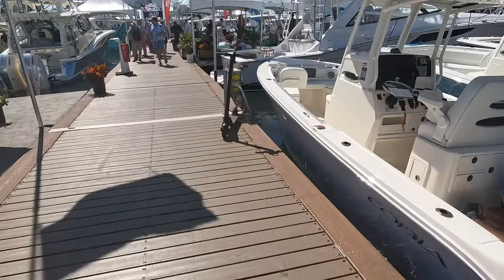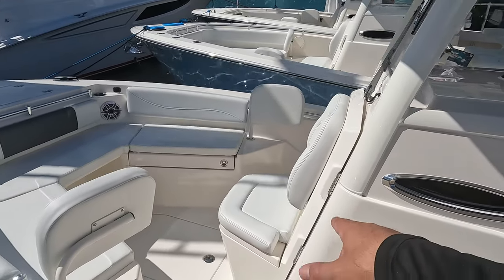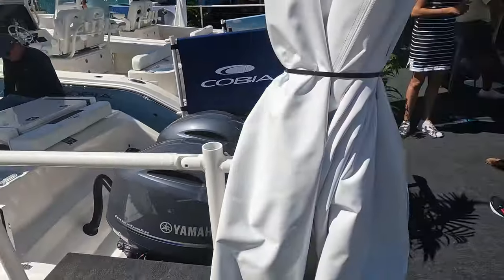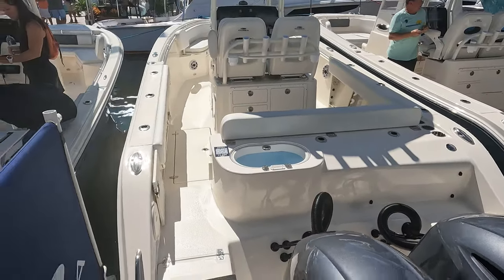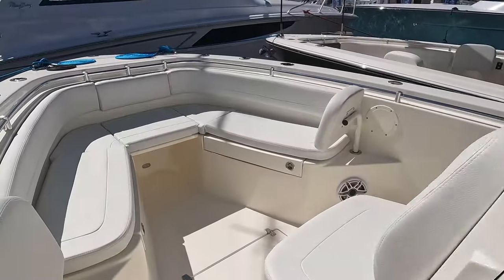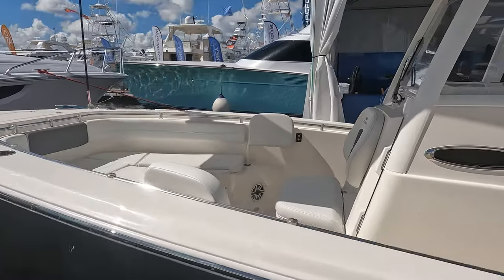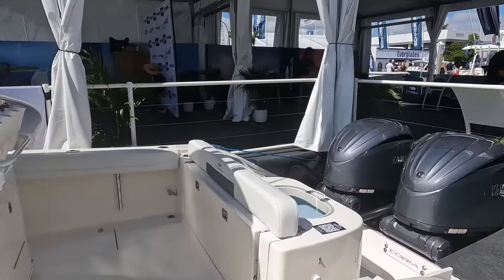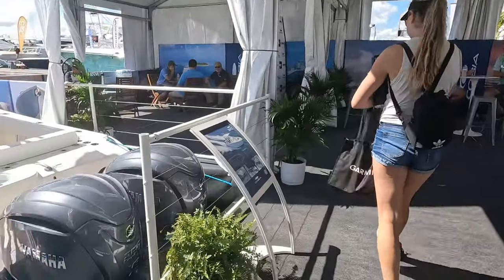Alright guys, this is the Cobia lineup. We're going to start with the 24-foot — the head is in the front and opens up, and this one comes with twin 150s. Over here we've got the next step up, which is the 26-foot. These are very solid boats — nice space, dual Garmin. Nice space up here compared to the 28. Over on the 28 is where you get the table — tables start on the 28 model. Those are powered by 250s.